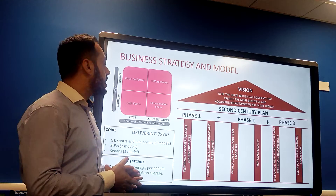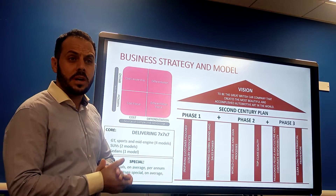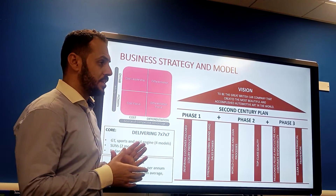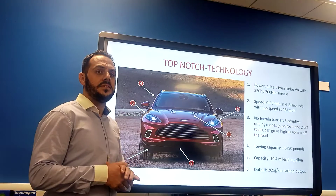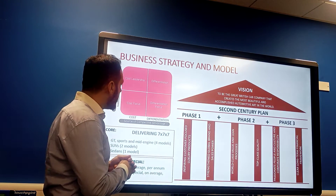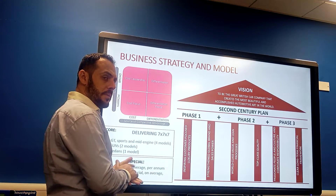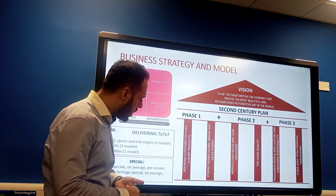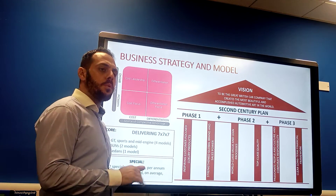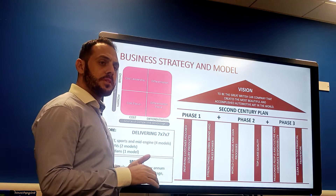Looking into their business strategy and model, Aston Martin follows a differentiation focus strategy in line with Porter's competitive model. They have three phases of their business model, each with a seven-year life cycle since 2015. Their success is based on a strategic plan consisting of six core pillars: strength in global brand and sales power, top-class quality, passionate people and culture, and corporate responsibility.